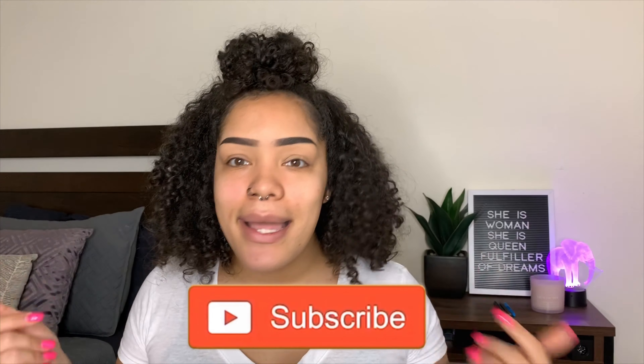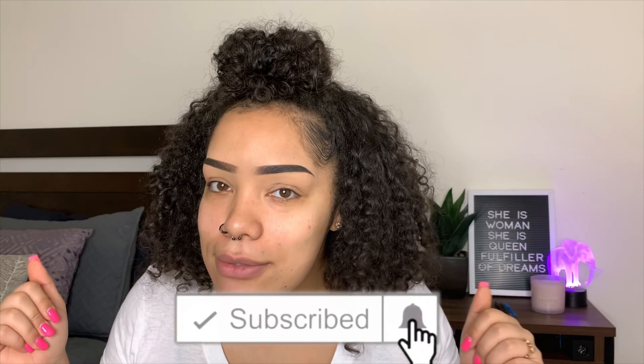Hey everybody and welcome back, it's me Tasia and you are watching Tasia View. I'm gonna sit down and do my makeup today, and I'm also gonna be doing a foundation review on the Wet n Wild Photo Focus Dewy Finish Foundation, which I'm so excited about. I upload twice a week so go ahead and subscribe down below — let's be friends and let's go.